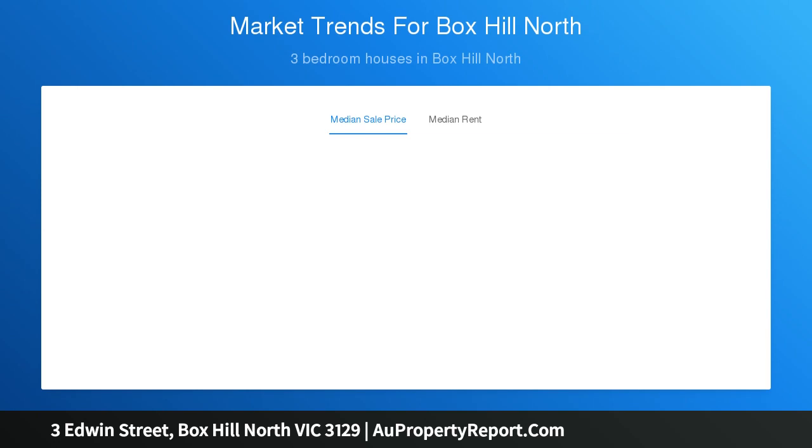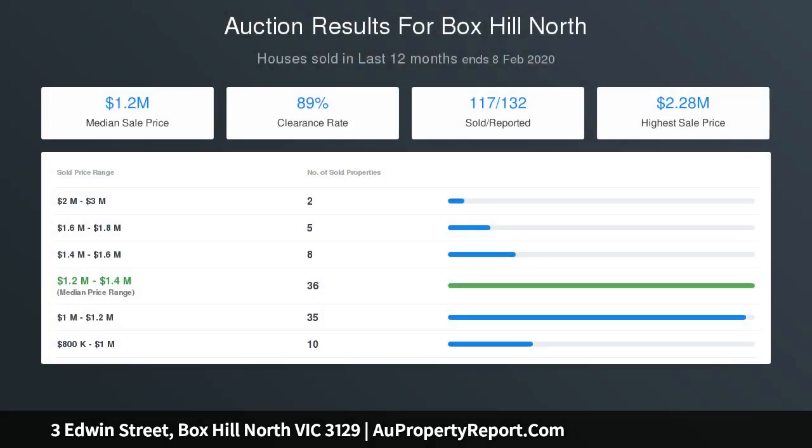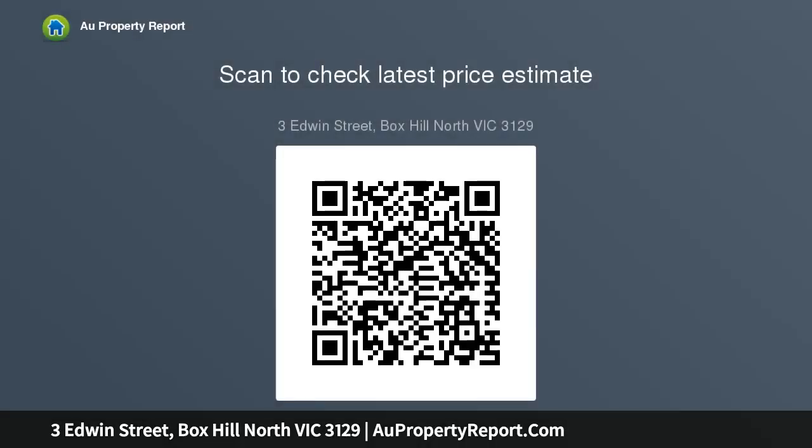The traditional floor plan features a wide entry hall leading into a spacious lounge room, three generous-sized bedrooms, a sizable dining area and well-appointed kitchen with a euro-style laundry.